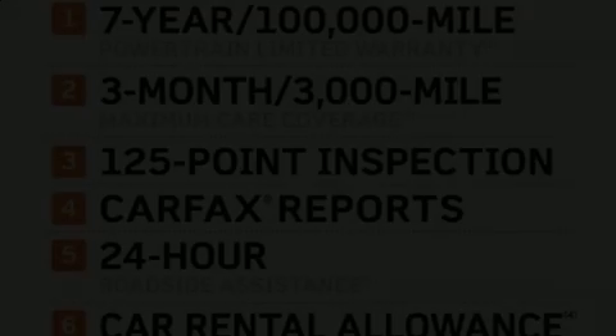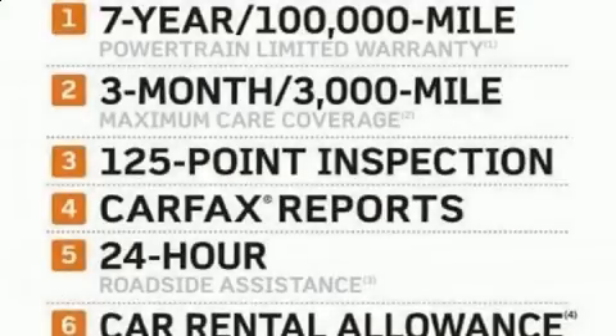Take command of the road in the 2020 Jeep Gladiator. This four-door, five-passenger truck still has less than 10,000 miles.